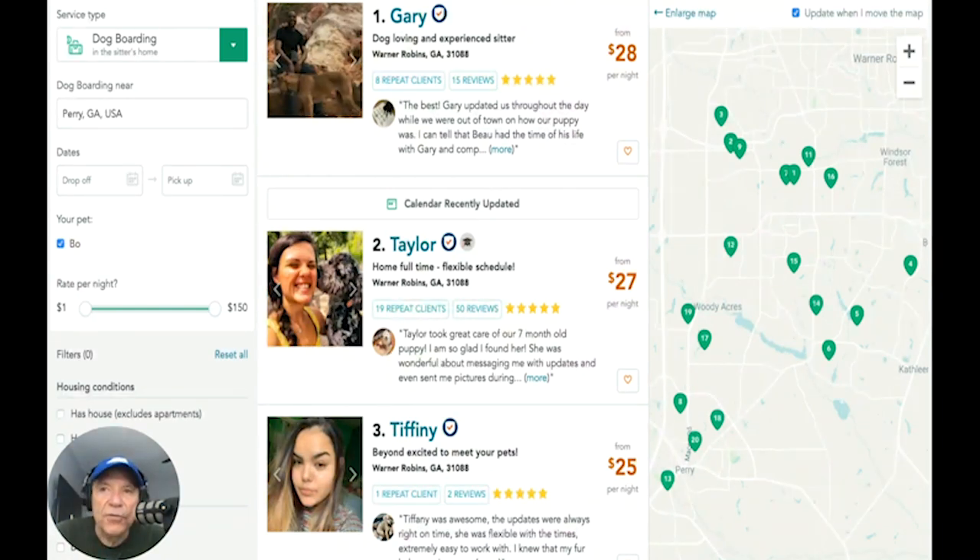Rover.com — we'll put a link in the description. We have used it; they have sent us photographs of Bo many times. It's been an awesome experience and I highly recommend it. We'll put a link so you can sign up by just going to their website.